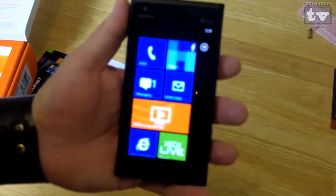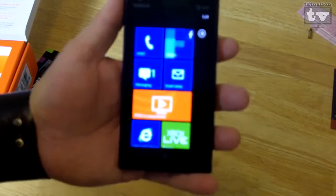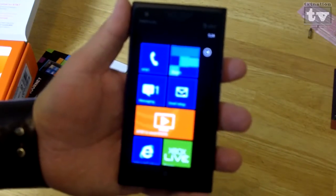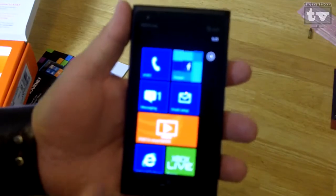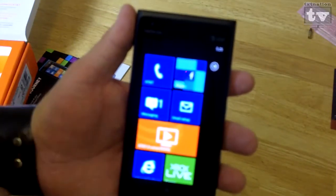Facebook, Twitter, anything that I follow — basically any of your social networks. Android has recently gotten Instagram, so that could be something in there. I don't know if Windows Phone has that or not, but you can see all your live tiles as they're flipping — the Facebook one moves around and things like that.